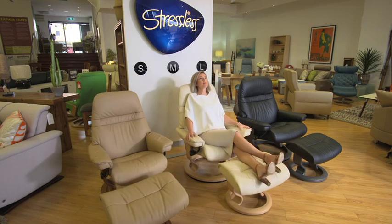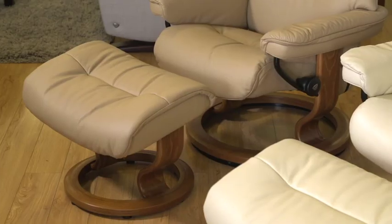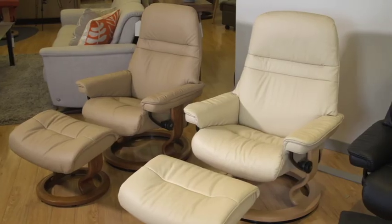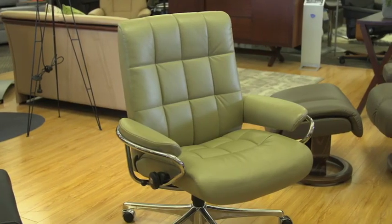Stressless is the world's best recliner brand, and Easy Living in Nedlands have the largest range in Perth on display. Here you'll find the ultimate in recliners, sofas, luxurious corners, office chairs and home cinema seating, all made in Norway to exacting European standards.